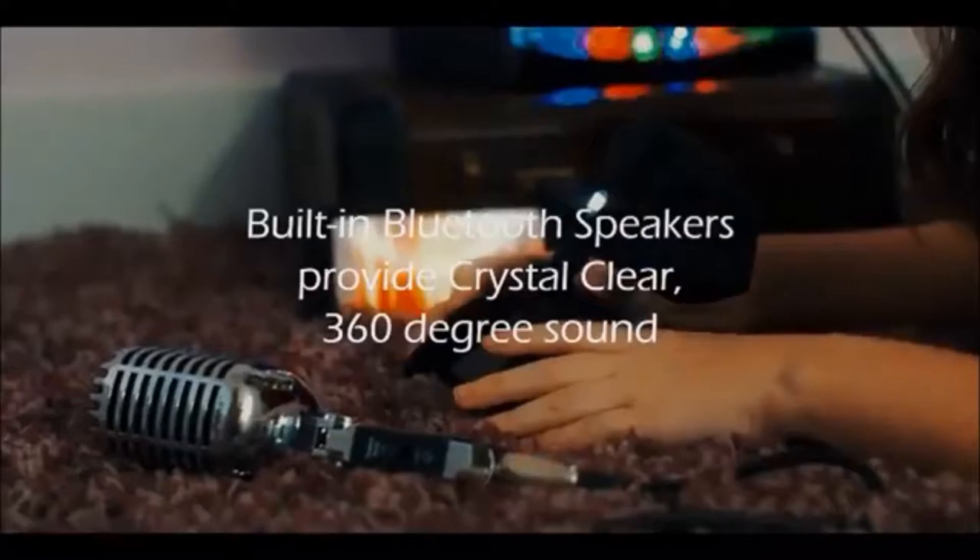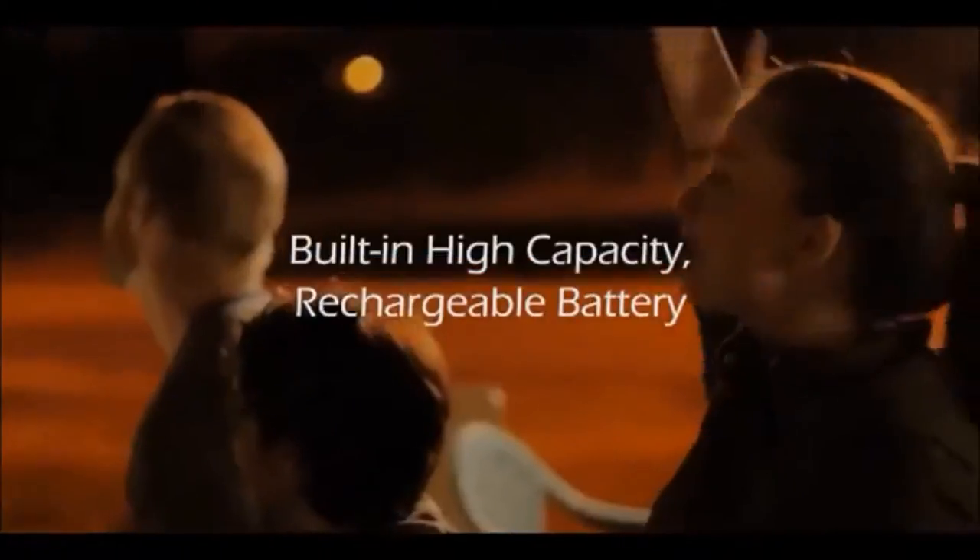Built-in Bluetooth speakers eliminate the need for external equipment to get crystal clear sound. The ET Mini is rugged and great for camping trips and outdoor use. The energy-efficient battery lasts up to two hours for video display on a single charge.